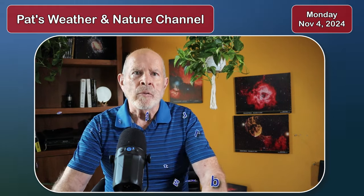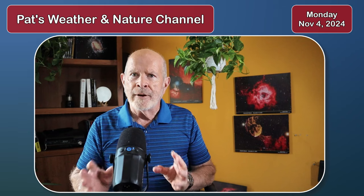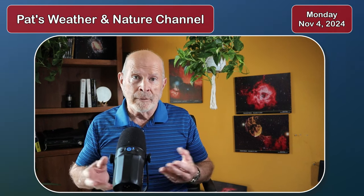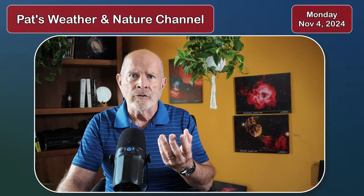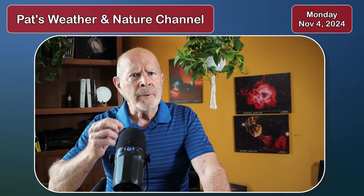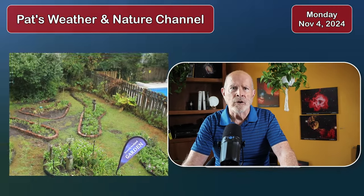Hi everyone, I'm retired meteorologist Pat Prokop and today is Monday, November 4th. We went through the month of October very dry across our region. Only six one-hundredths of an inch of rain fell in the Savannah area, particularly at the airport, throughout the entire month of October. Normal is about 3.2 inches — way below normal for rainfall — and about one and a half degrees above normal temperature-wise for the month of October.